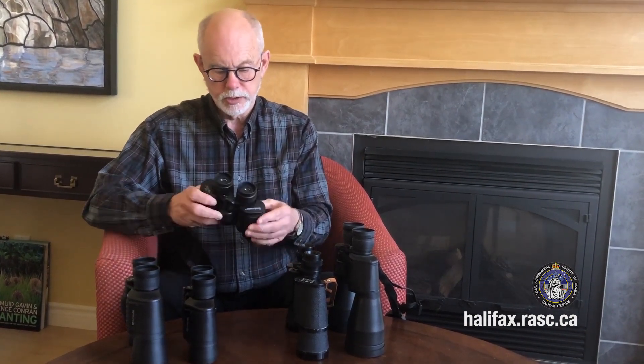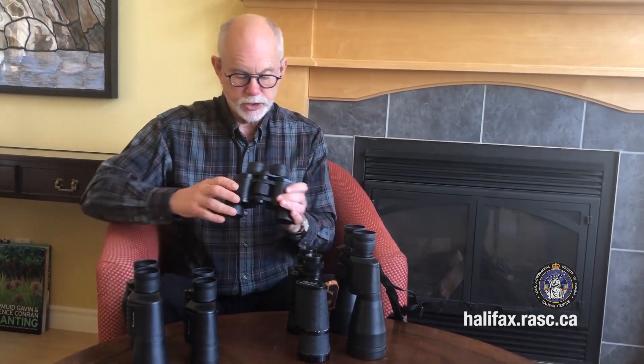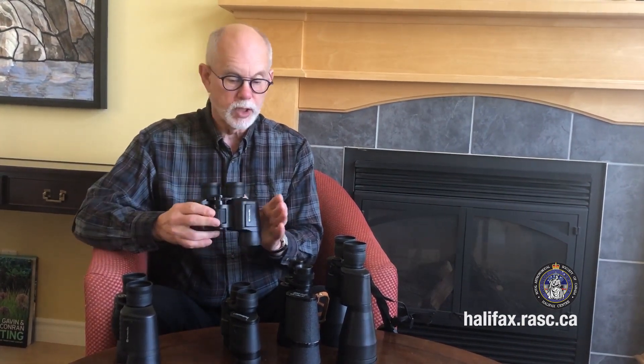The smaller binoculars have certain advantages: with lower magnification any shake you may have won't affect your viewing as much, and they have a wider field of view making it easier to find things. However the 10 by 50s are an excellent option — higher magnification means you'll see things closer up, and larger openings mean more light comes in so you may see more objects. The 8 by 40s are relatively lightweight with a good compromise between the two. As I said, you want to buy binoculars that are easy to hold and not too heavy.